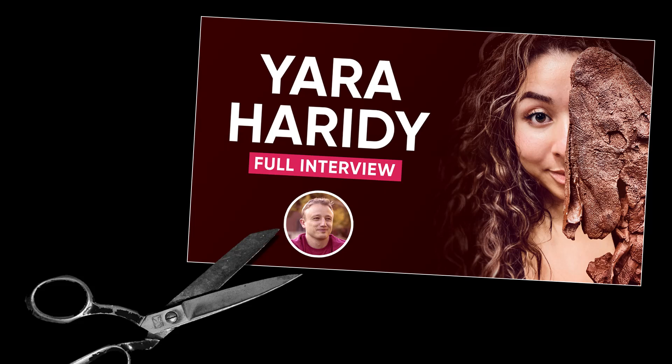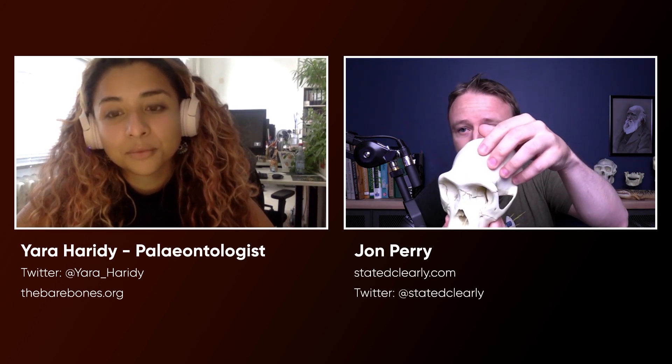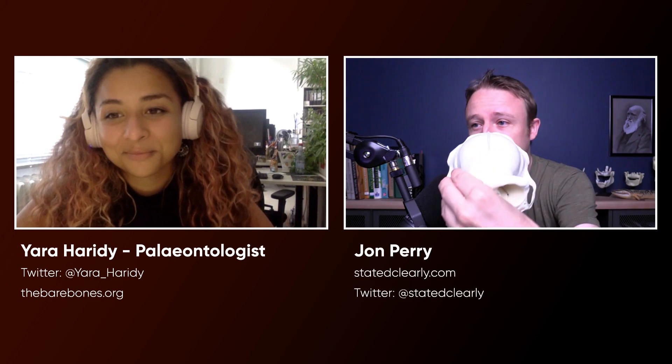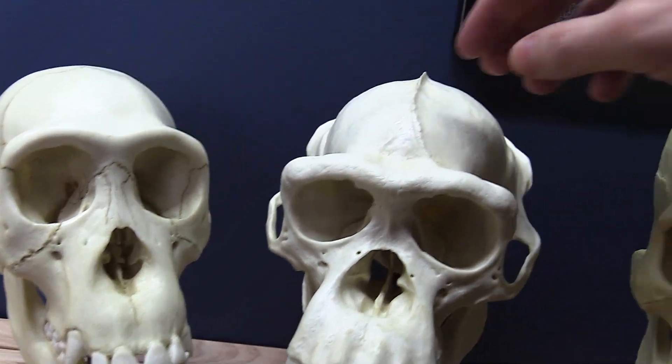You are watching a clip from the John Perry Channel, Genetics and Evolution. Here I have a juvenile chimpanzee. The top of the skull is very round and smooth. And here I have a mature chimpanzee, and he has this beautiful sagittal crest on the top.